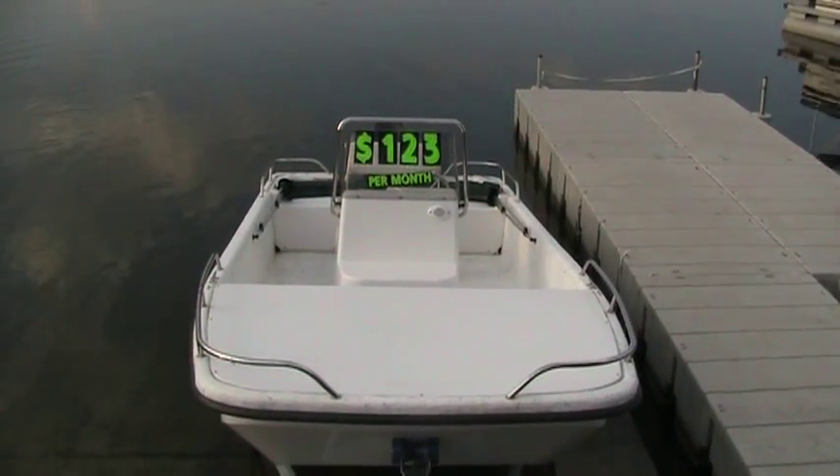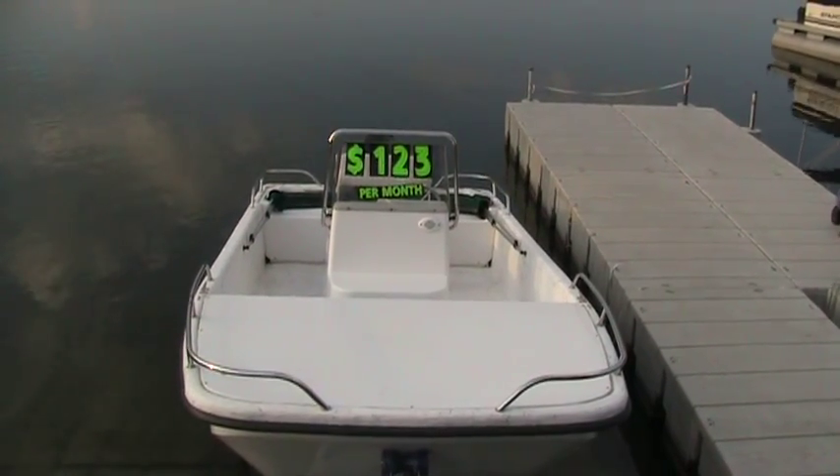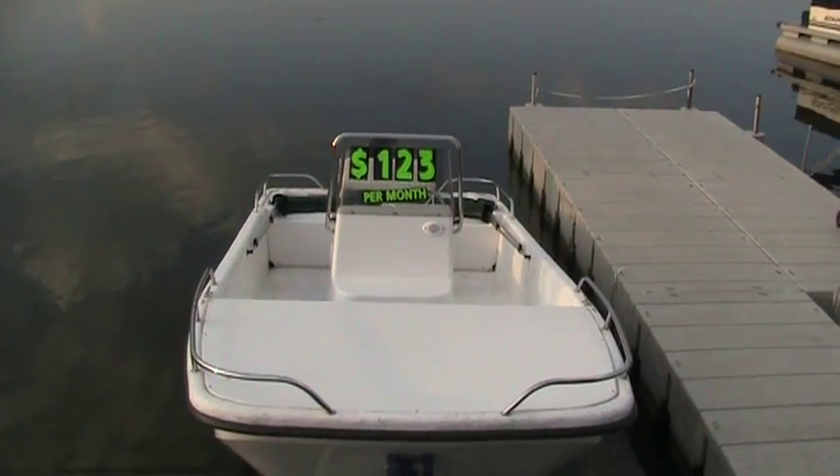This is a 2006 Trophy 1600 Skiff with a 50 horsepower ELPTO Mercury 2003. The boat is classed new, and the motor is classed used.